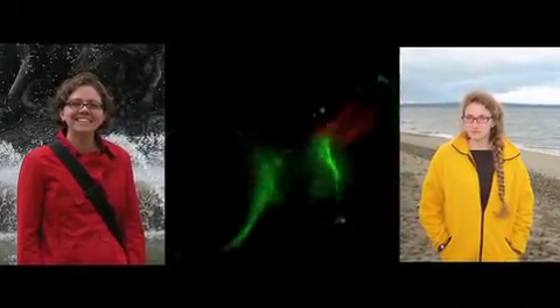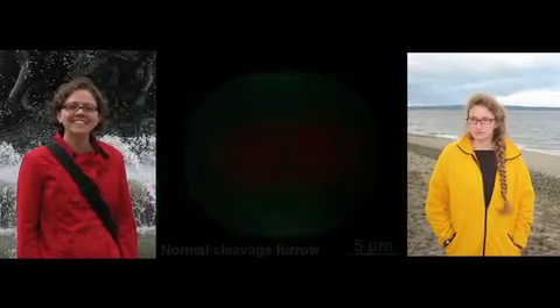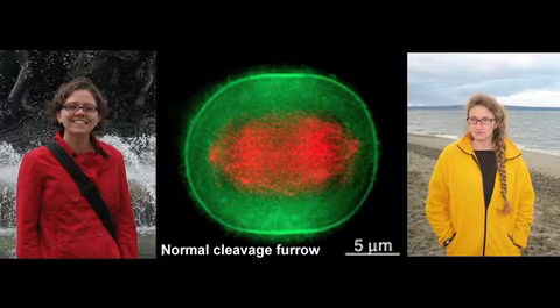What has Rankin and Warderman's study taught them about the function of astral microtubules in cytokinesis? It's taught us more about how important it is to control the length of astral microtubules during this time. If they're too short, we know from many studies that you get a lot of contractile activity in the cortex, and although the cleavage furrow may still operate normally, its position is not quite as well refined.